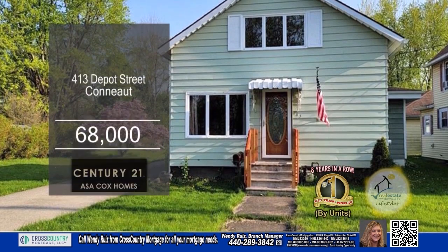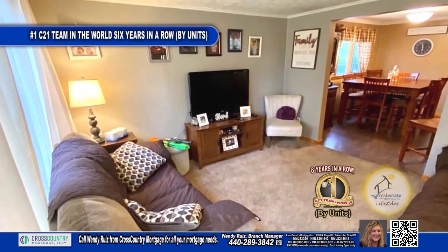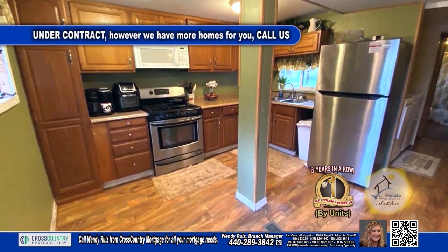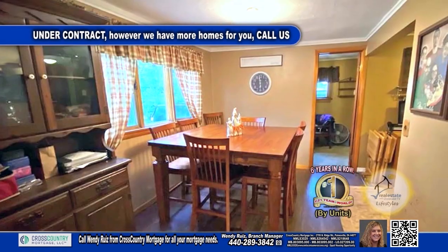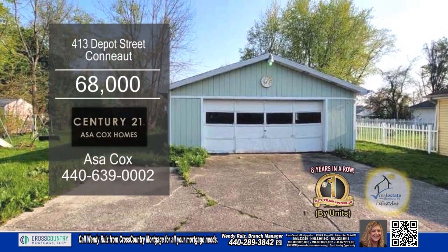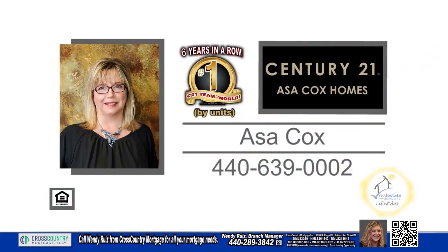Why rent when you can own in Conneaut? This home offers three bedrooms and one bath. The living room has a large picture window and carpeting. The kitchen features ample cabinet and countertop space. Off the kitchen, you'll find the formal dining room. The large yard space makes this ideal for cookouts and gatherings. For a private showing, contact the number one Century 21 team in the world by units, Asa Cox Homes.